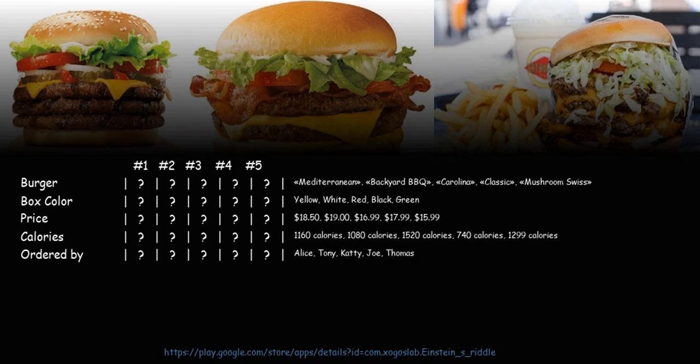To solve the riddle, you need to fill in the following table. Possible values are displayed in random order. Use the hints to determine the value of each cell. Thanks for watching — have a perfect day!